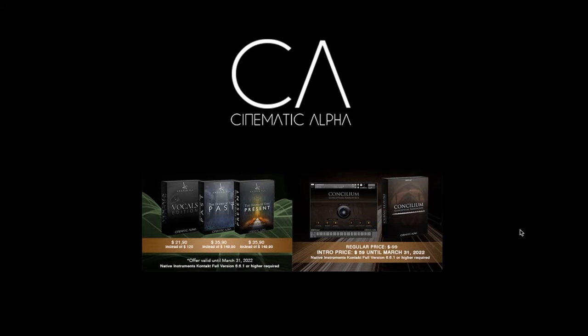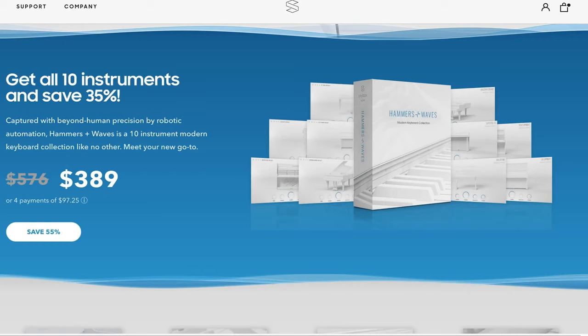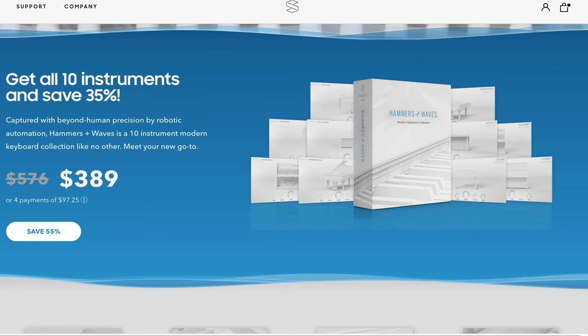Cinematic Alpha has a deal going on all of their libraries, including their latest release Concilium — their conceptual piano library — available now for just $59 until March 31st. Skybox Audio's Hammers and Waves — 10 instruments, the entire collection is on sale for $389, normally $579.